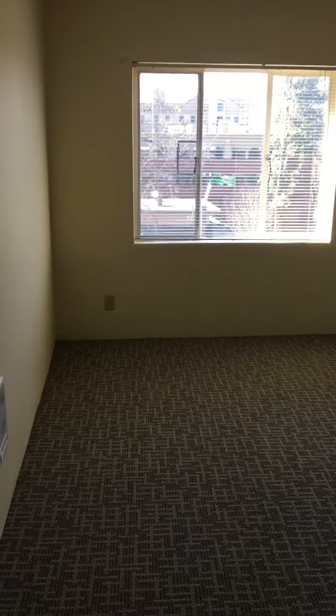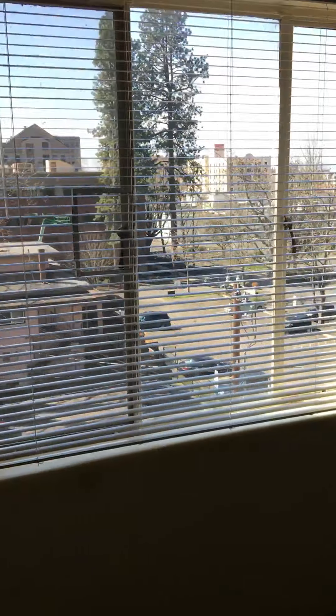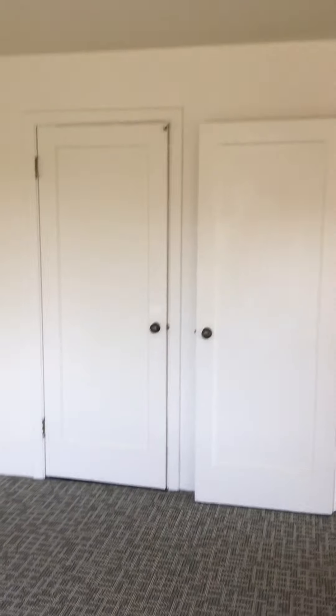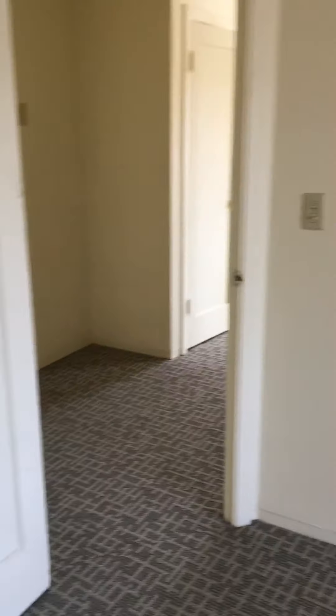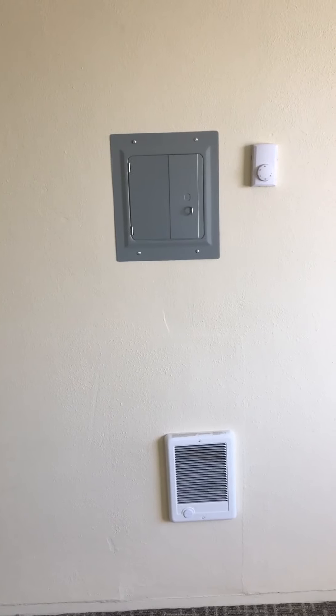Here is the bedroom right as you come in. We are on the sixth floor, so there's a great window that looks out. There's the light. The closet is over there — it's a good size closet. And then there is the heater on the wall for heat and the breaker panel above it.